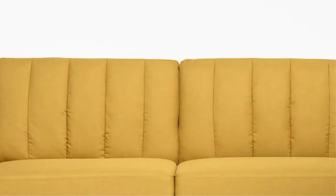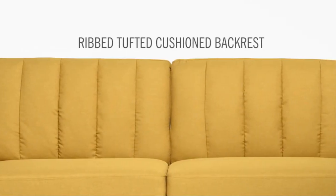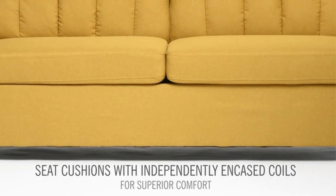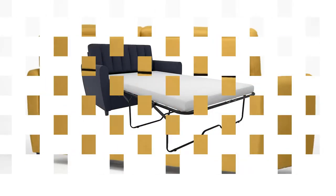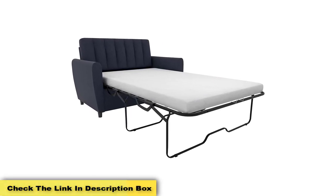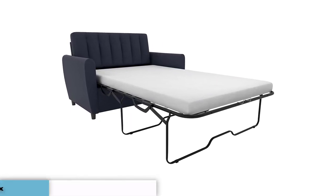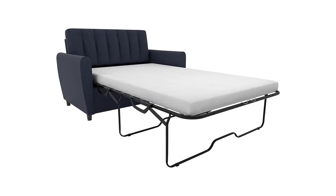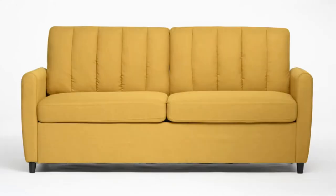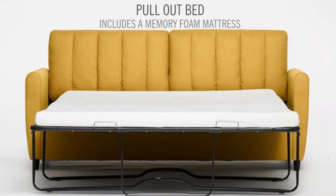The piping details, wide track arms, and ribbed tufted backrest further emphasize the modern design. The single color palette and almost plain texture — except for the ribbed pattern on the backrest cushion — soothe the eye. The clean design and streamlined structure avoid making a tiny space feel claustrophobic.